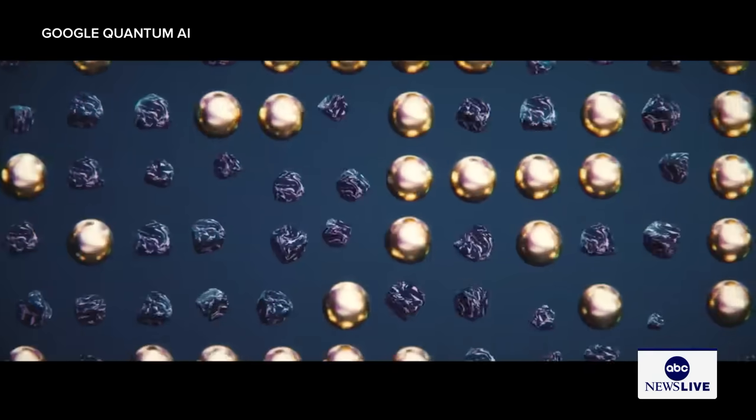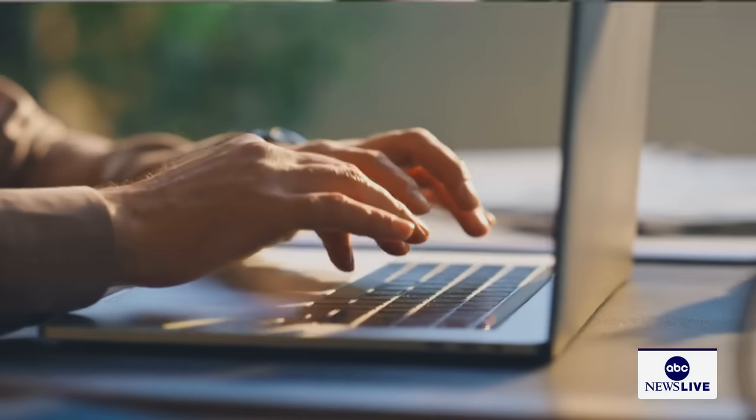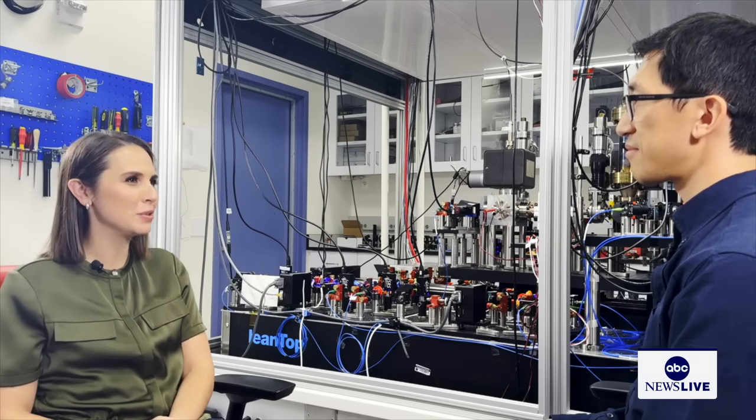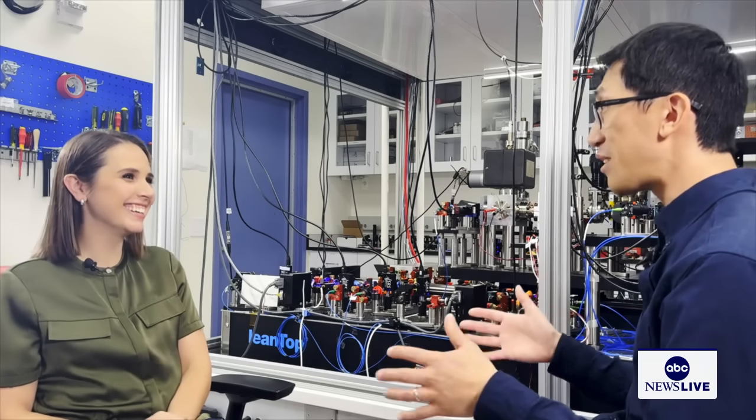Quantum computing relies on a totally different set of scientific rules than the classical computing we're used to on our laptops or phones. In classical physics, a ball can be in one location or another, but not both. But in quantum physics, a ball can actually be in both locations at the same time — what's called a superposition. Two places at once, exactly.